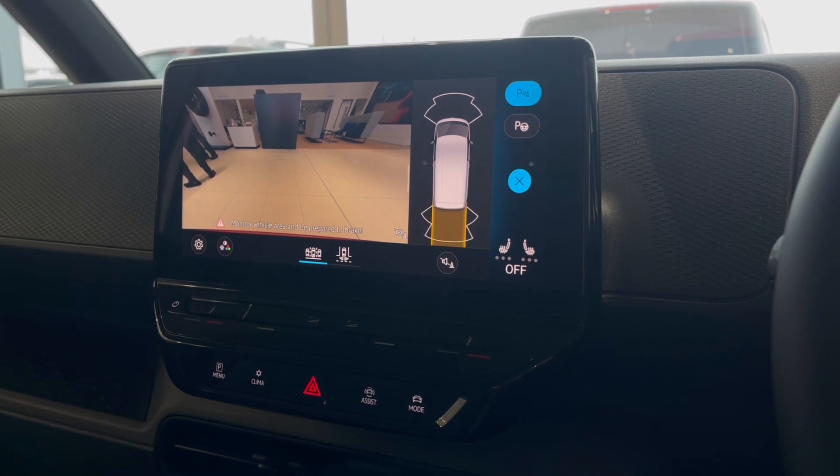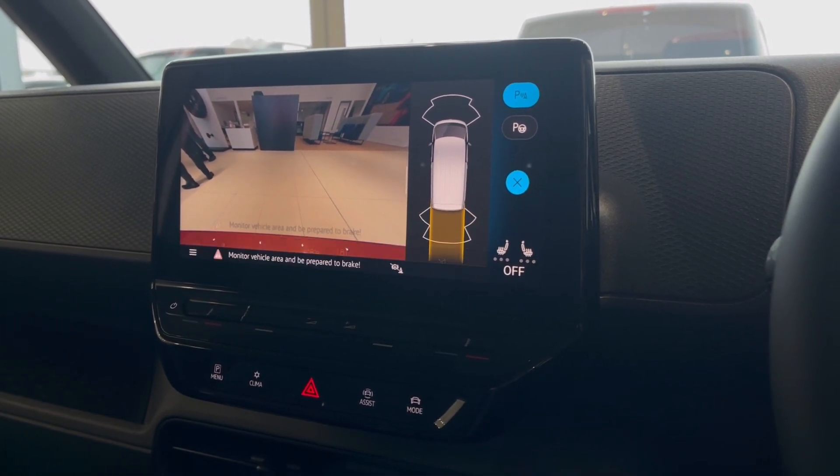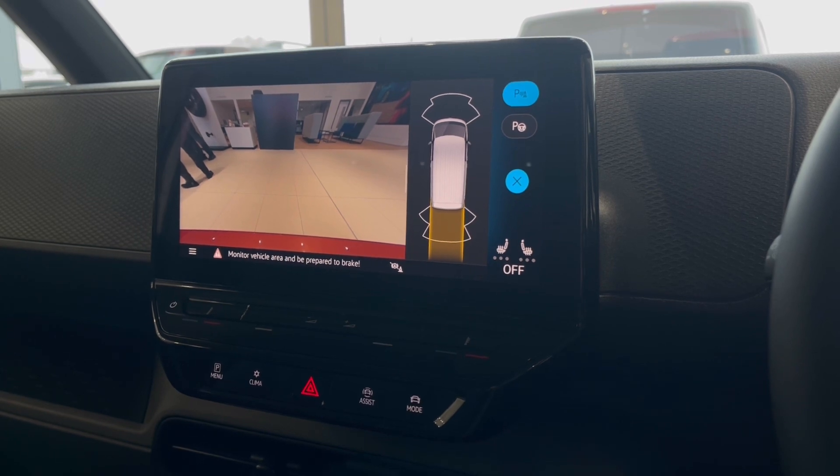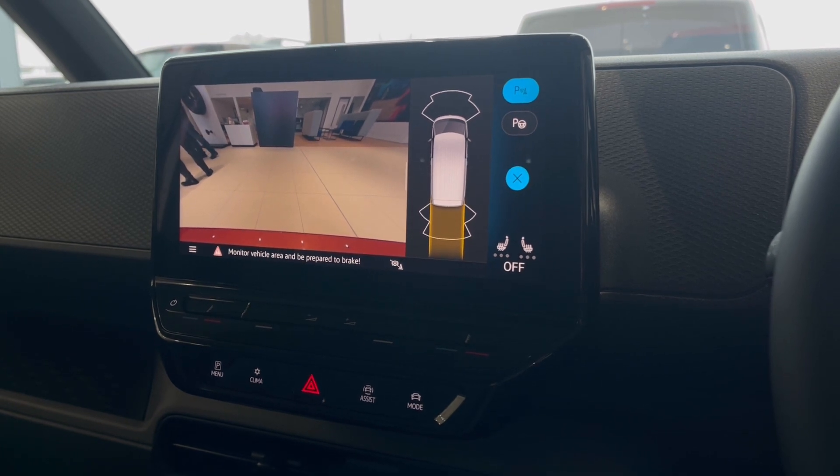With this stunning van you also get park pilot, offering you confidence while navigating tight spaces, as the front and rear sensors along with your rear-view camera ensure safety — especially when manoeuvring in busy places like shopping centres where parking can be really tight.